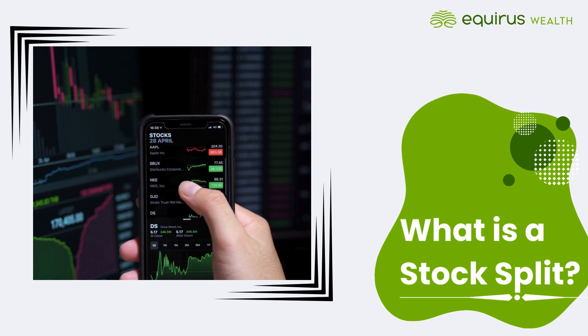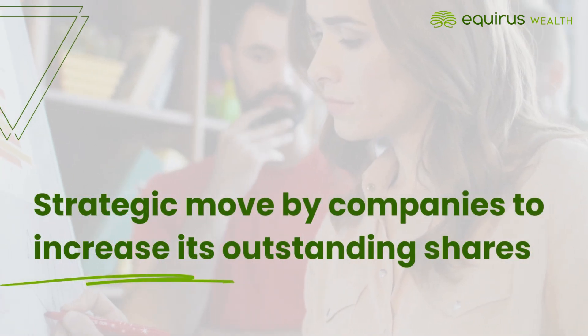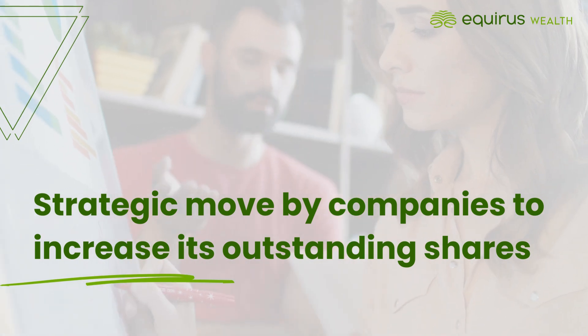A stock split is a strategic move by a company to increase its number of outstanding shares, making them more accessible to investors.